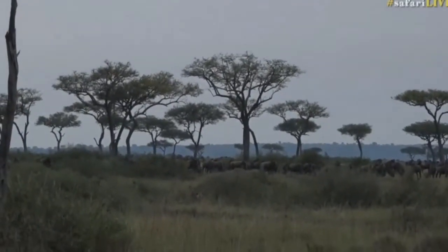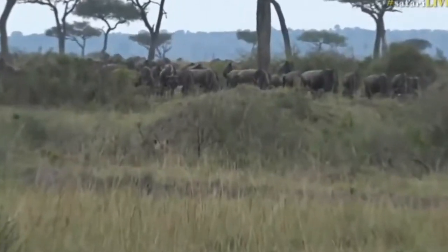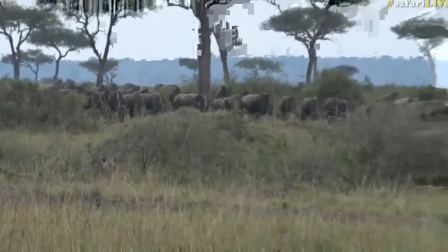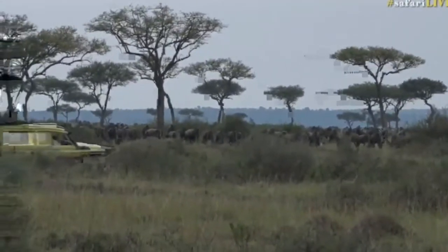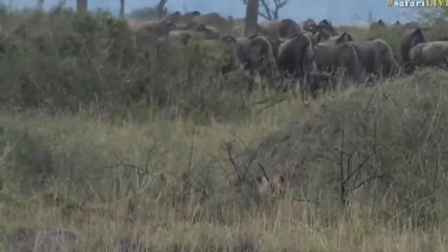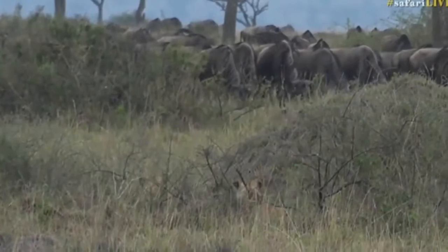Good morning to everybody watching. Nat Geo Kids, it's great to have you on board. We're sitting with a pride of lions. I don't know how many lions are here. The grass is very long. They blend into the vegetation very nicely. But you can see there are some prey species right there. That was another safari vehicle — I don't know if they maybe had enough of the lions, but they've moved on.